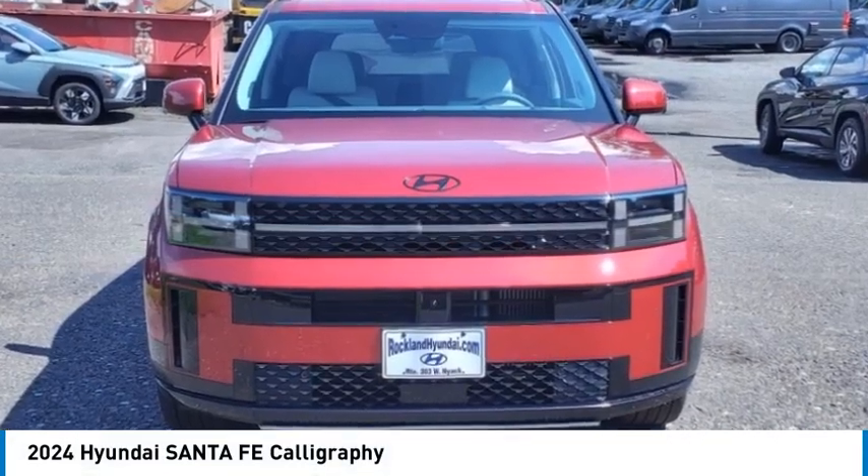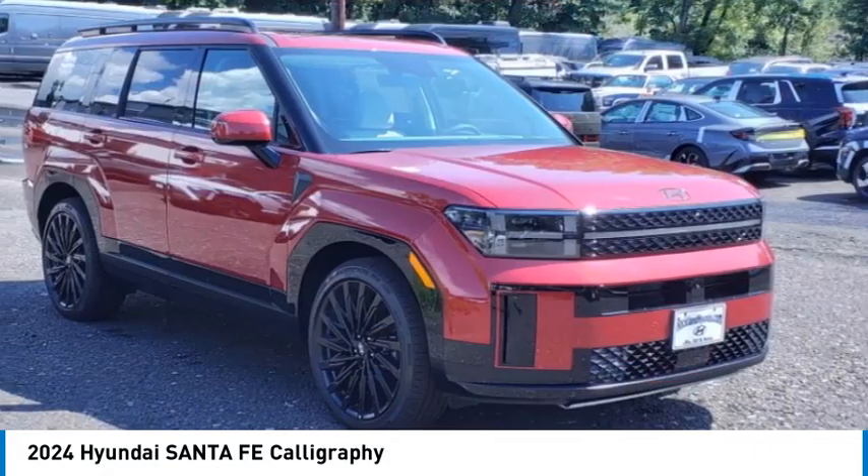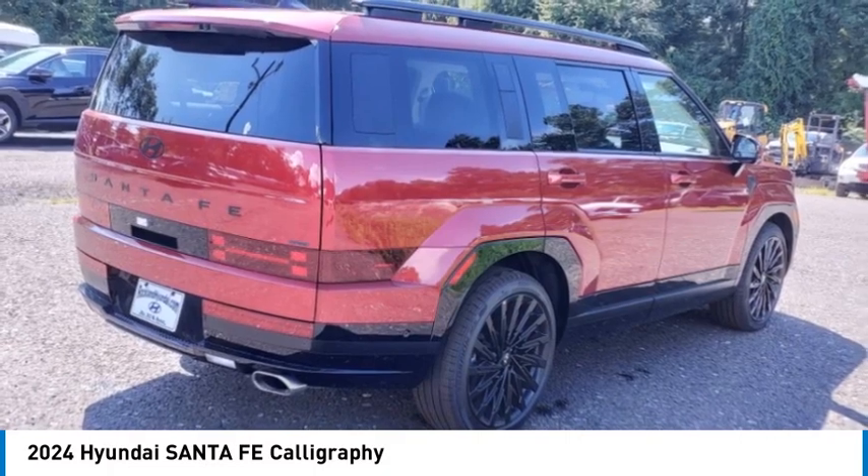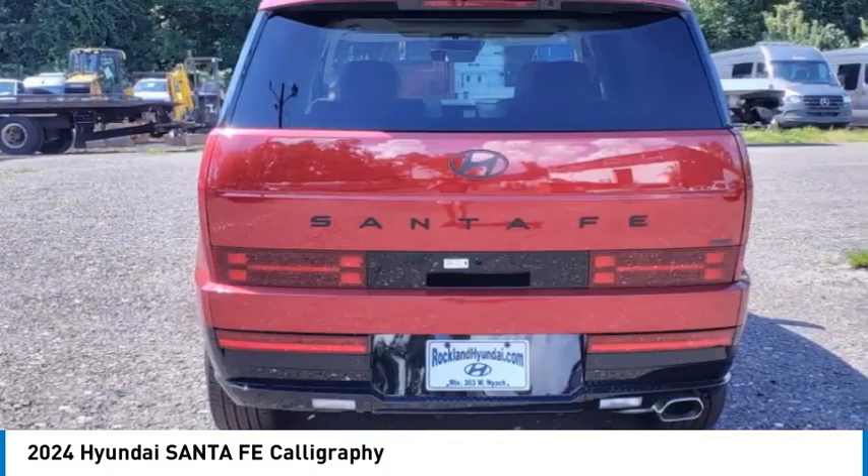Looking for the right vehicle? Check out the 2024 Santa Fe. Style. Quality. Performance. Value. Need we say more?